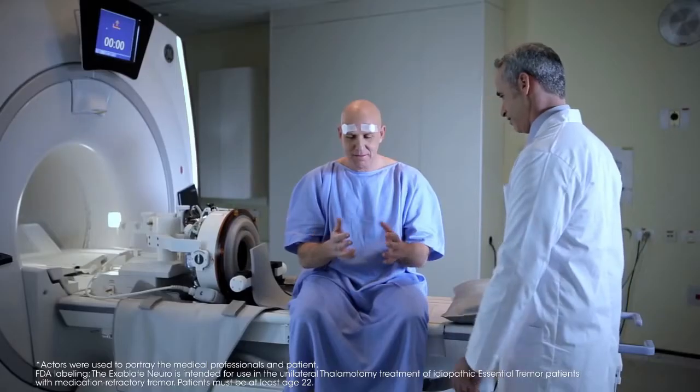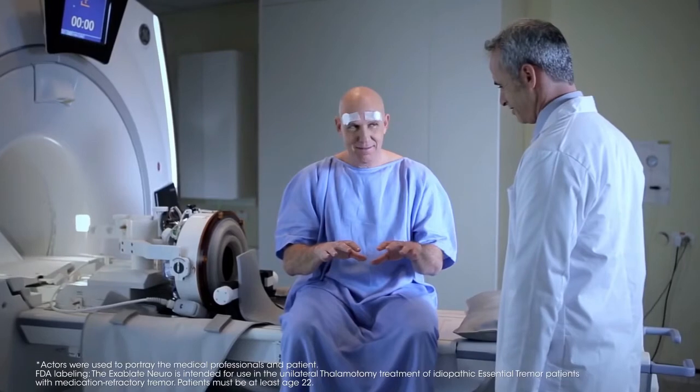These are patients who have had tremor for 10 or 20 years that has been very disabling, and they look at their hand and sometimes think, 'Is that really my hand?' I think it's just fabulous.